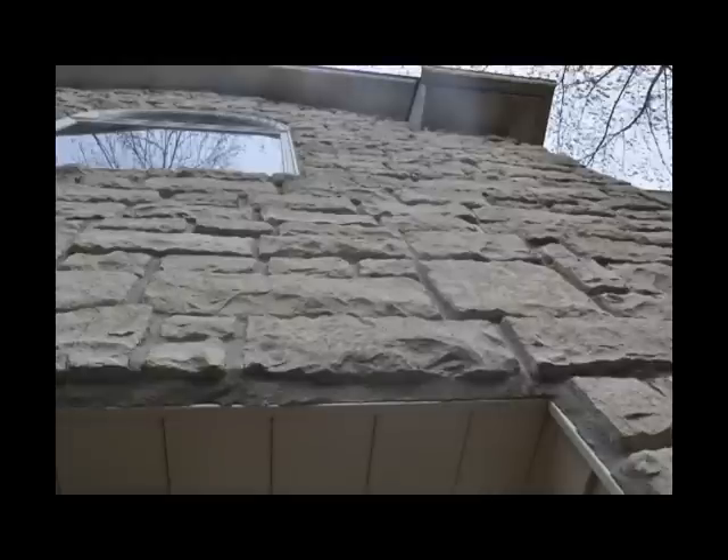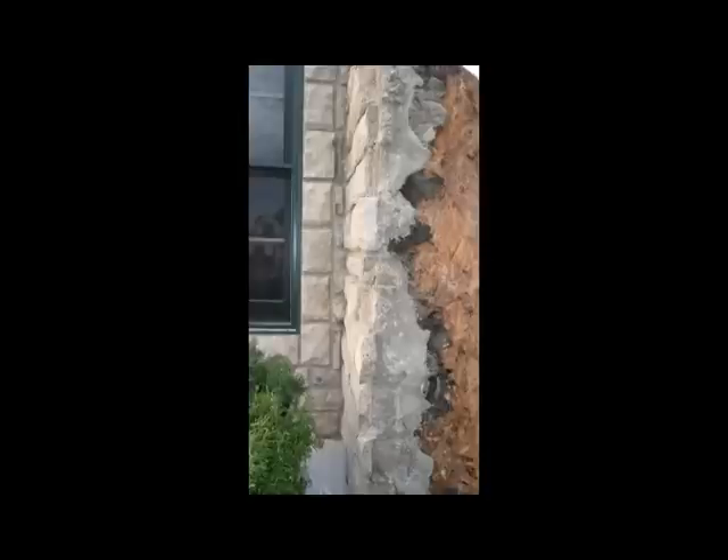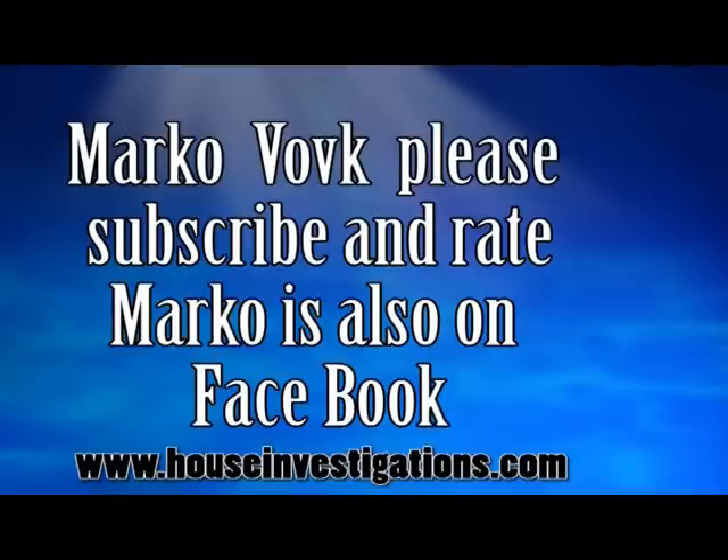Finally, he told the clients that the exterior cultured stone cladding on the front of the house may need to be removed and properly reinstalled with a proper rain screen installation at some future date. This has been a short story by Marco Volk at www.HouseInvestigations.com. You can email Marco at ClevelandMold@AOL.com, or reach him on Facebook and his YouTube channel under the name Cleveland Marco.